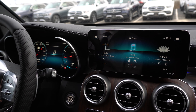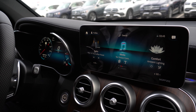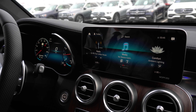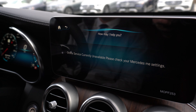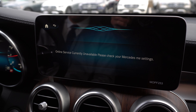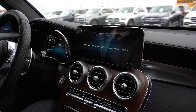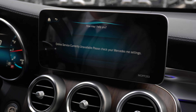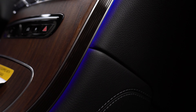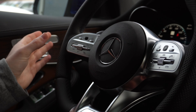The voice command system can change almost all settings inside the vehicle and can understand very general demands. For example: 'Hey Mercedes, I'm cold' — and it sets the driver's temperature to 82 degrees. Or: 'Hey Mercedes, turn the ambient lighting green' — and it changes the color accordingly.